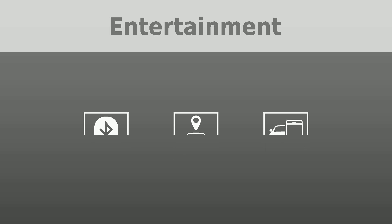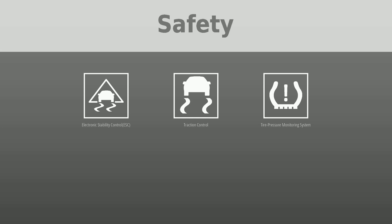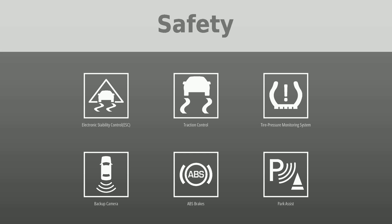Safety was put first with the following features: electronic stability control (ESC), traction control, tire pressure monitoring system, backup camera, ABS brakes, park assist, active safety system, and daytime running lights.